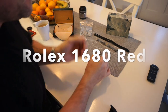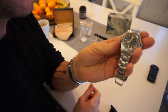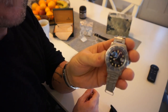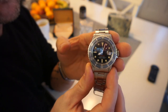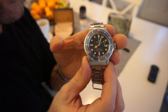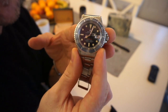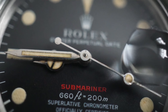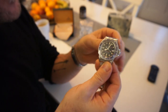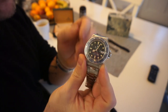We've got a real nice treat today — we're looking at a Rolex, but this is a vintage model. The reference number is the Rolex Submariner 1680, more commonly known as the Red Sub due to the red writing where it says 'Submariner.'